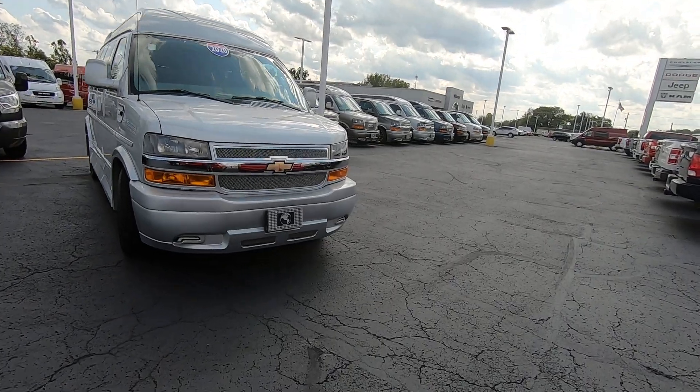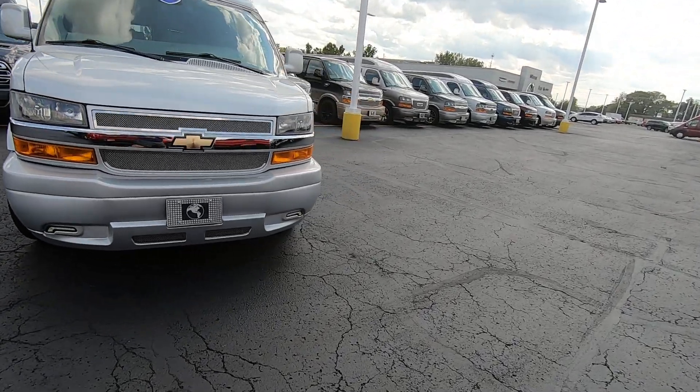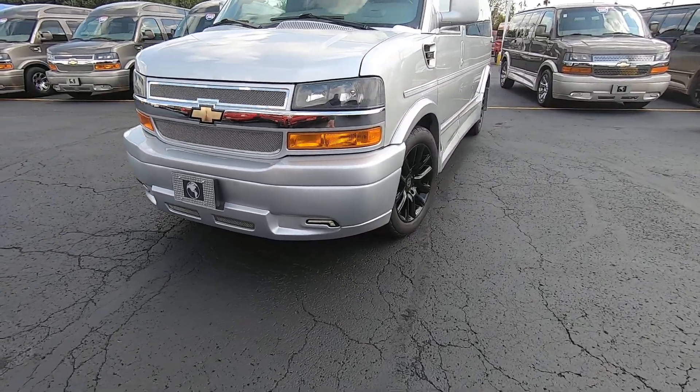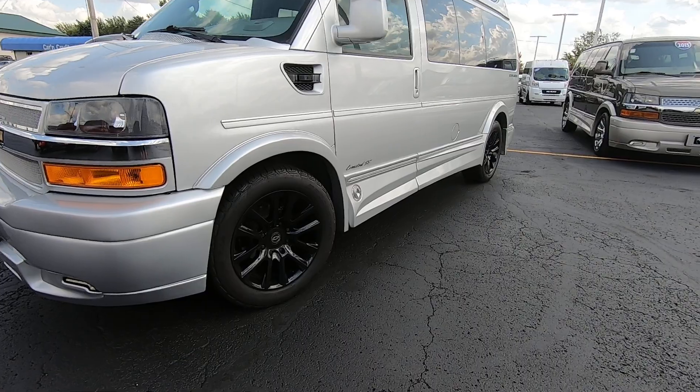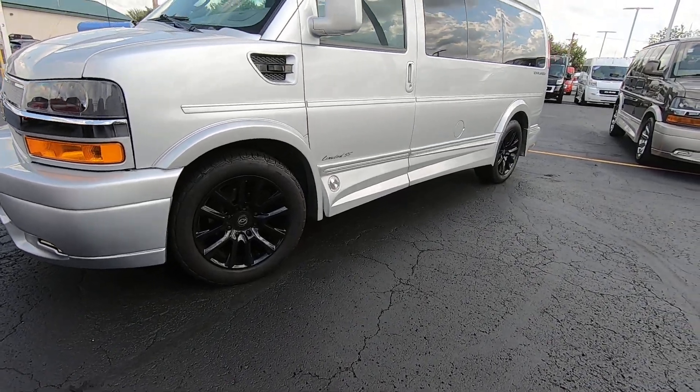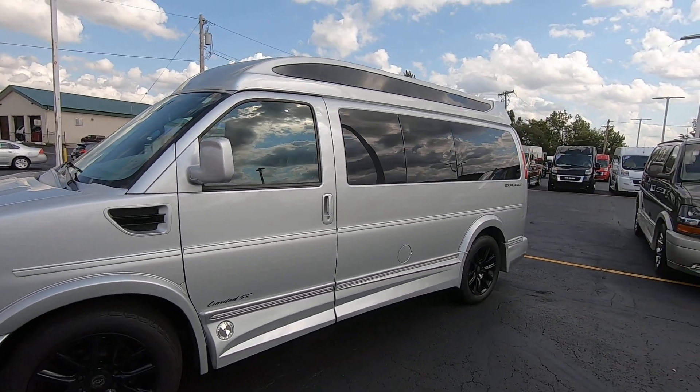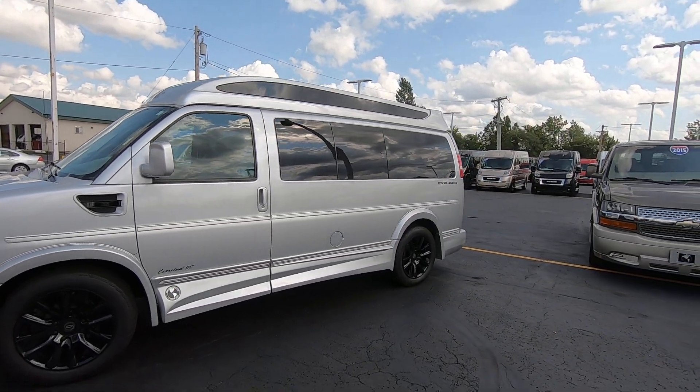It has beautiful monochromatic wraparound ground effects, bumper covers, and fog lights down low. It has nice contrasting black 20-inch alloy wheels, black badging and inserts, and it looks great with the tinted privacy glass all around.